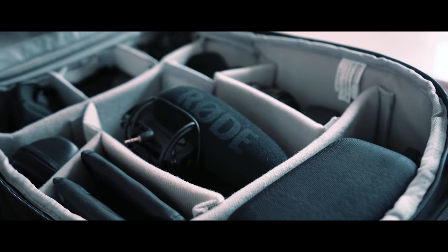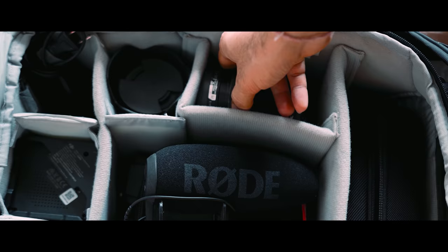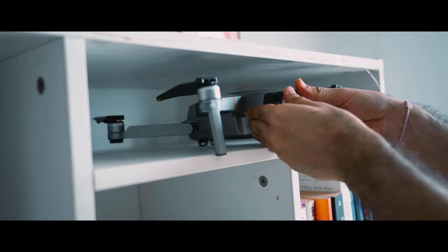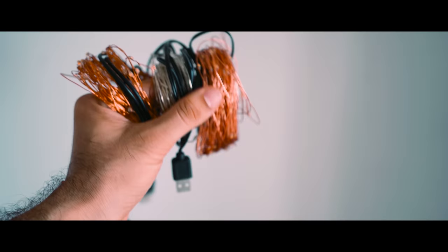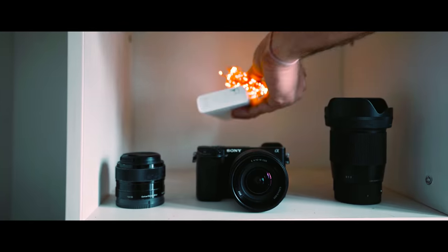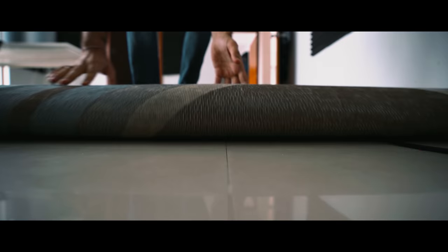I keep all my cameras and lenses in a camera bag so that they don't get any dirt. Then you start filling up your shelf — you take out your drone, camera, lenses, power banks, and lights. Once it looks good you bring your carpet, just to avoid echo.